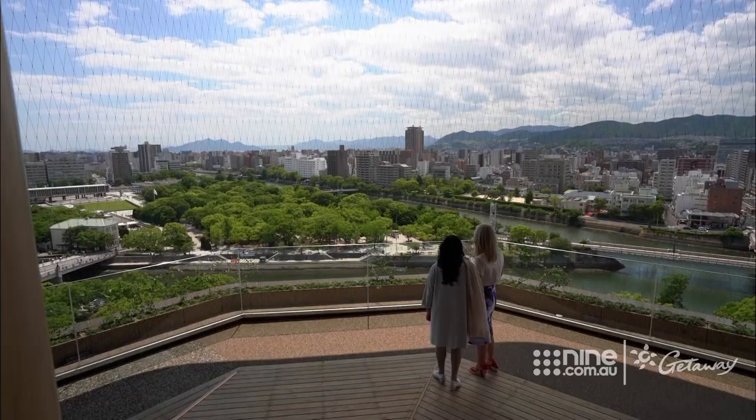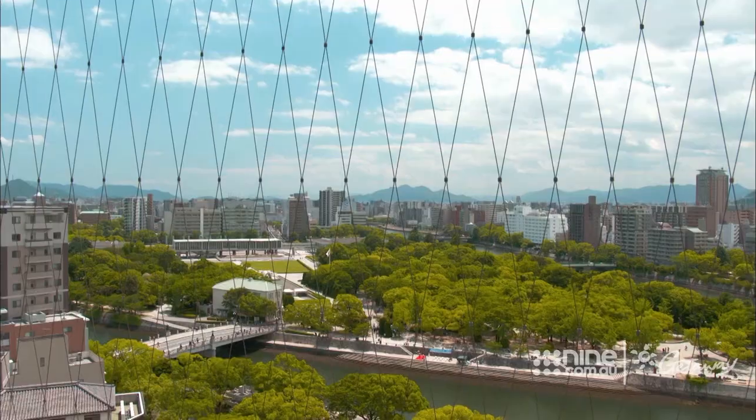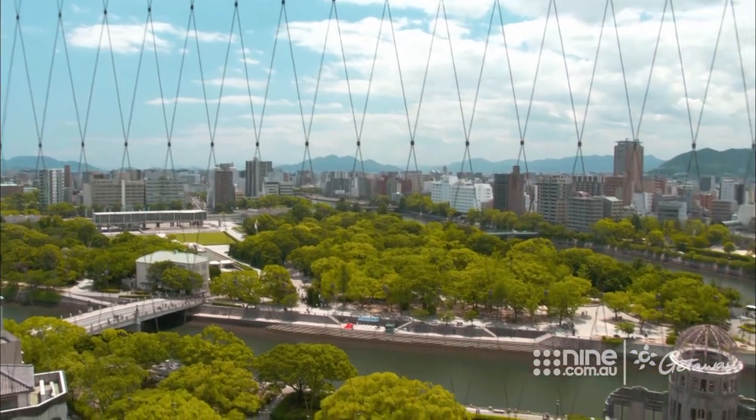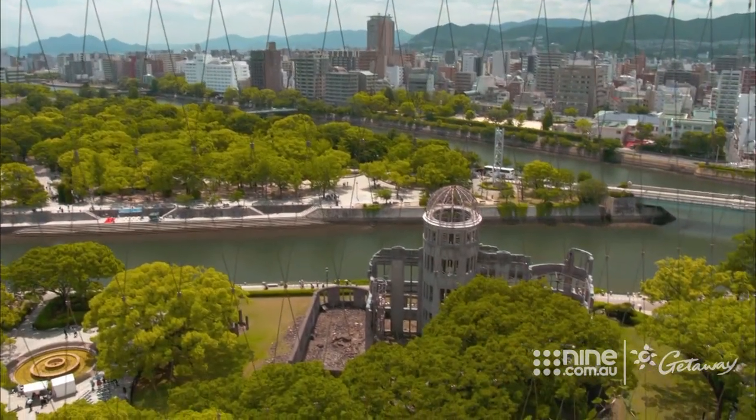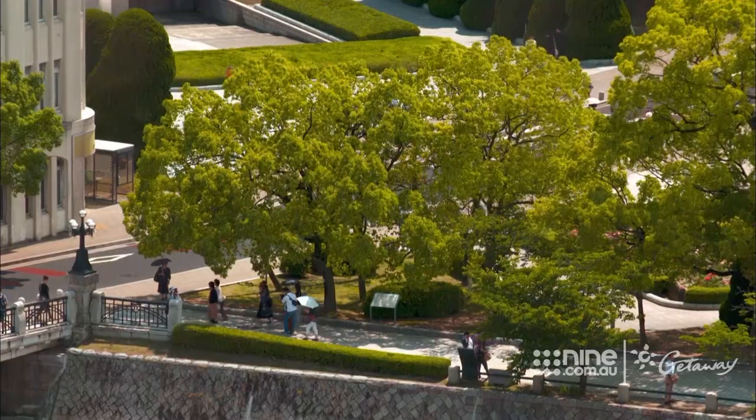There are so many monuments for the atomic bombing, including Aiyoi Bridge over there. Can you see this T-shape? This was the original target for the atomic bombing because of this particular shape — they were aiming for here, but the bomb actually fell closer in the peace park. And in the north you can see the atomic bomb building. There are so many trees here from all over the world — around 6,000 trees.